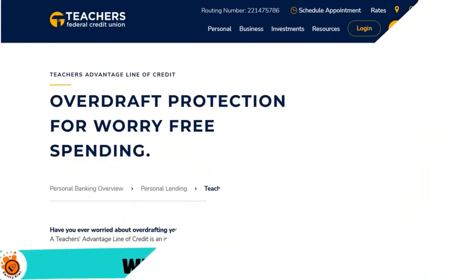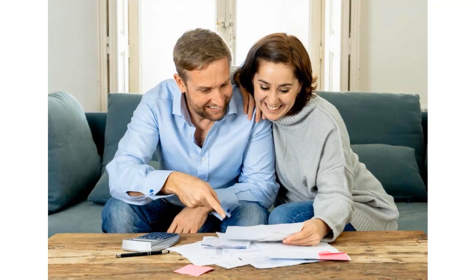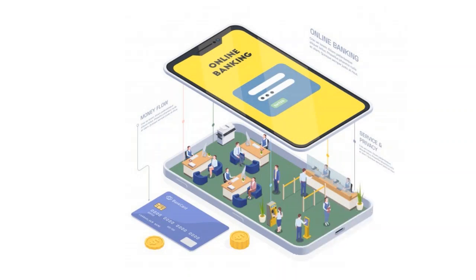Number 4, we have Teachers CU — our score: 9.2 out of 10. Teachers is very flexible and will work with you when you apply for a line of credit. They provide a line of credit that covers everything, including overdraft protection. They call it the Teacher's Advantage Line of Credit, which offers qualified applicants up to $25,000. You can access your line via your checking account, with withdrawals up to $500 per day from your available balance. You can also transfer available funds to your checking or savings account via telephone banking or online banking. Our score: 9.2 out of 10.